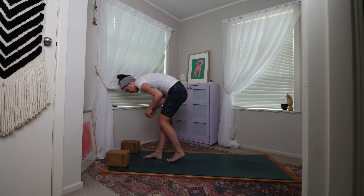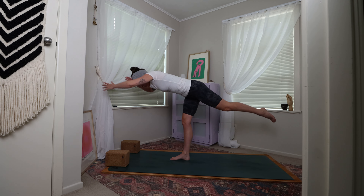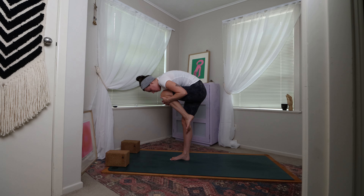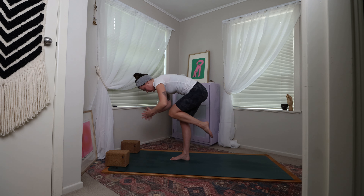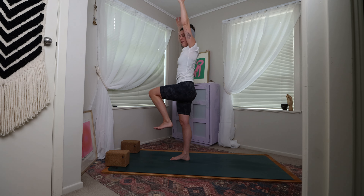From where you are, slowly start to expand yourself forward into a version of warrior three — toes can be down to the mat, or you can find yourself hovering the leg at hip height or thereabouts. Gather all that energy, draw it back in, find that curl like a little bean — knee in towards chest, still standing on this right leg. Extend back into warrior three — your variation. Drawing it all back in, knee in towards the chest, and then coming up to rise — knee is still hovering. Taking a round of breath here.